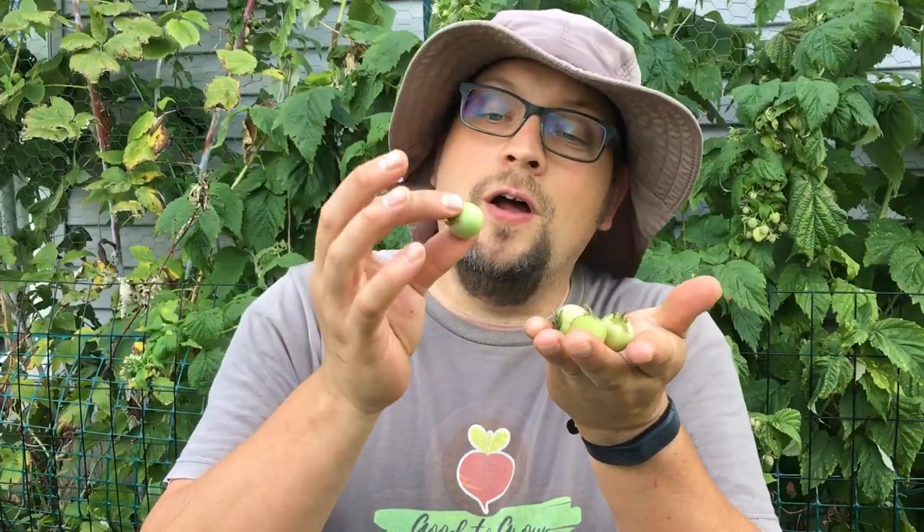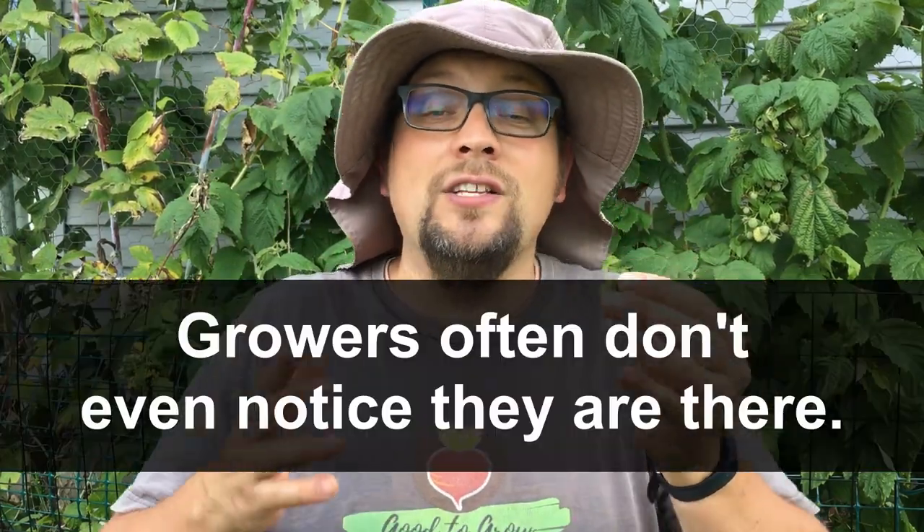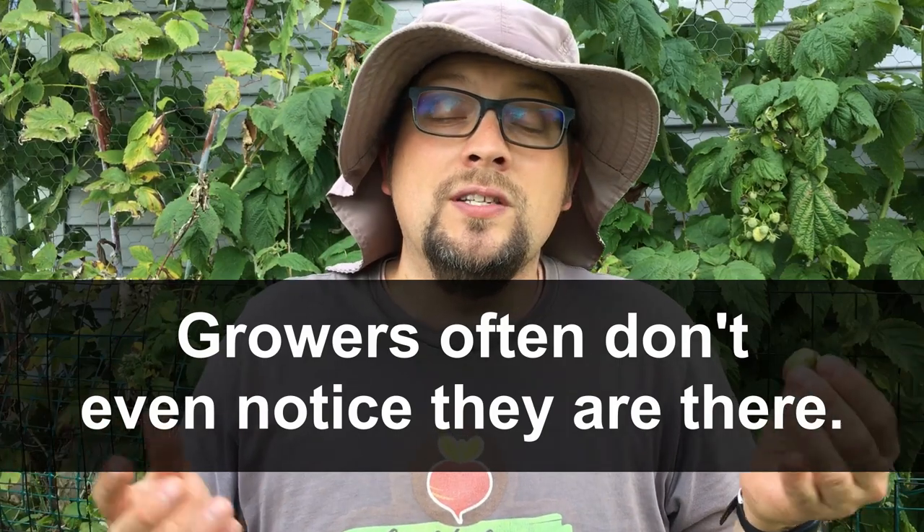I've grabbed a little handful of these potato berries — sometimes they're referred to as potato fruit — and I'm going to talk about what makes them tick. First of all, it is perfectly natural to get these potato berries on your plants. Now some varieties are sterile and won't produce these, and other varieties like the ones we have over here right now clearly produce quite a few.